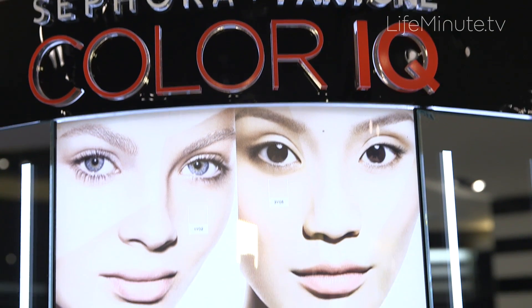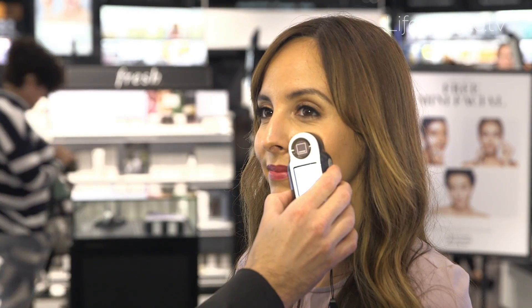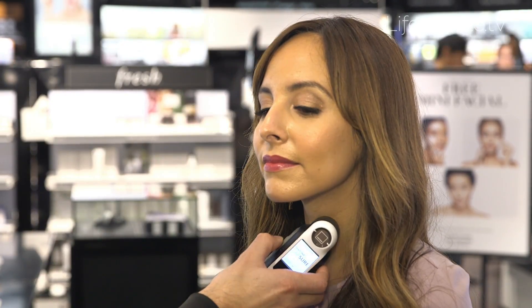I'm here with David Rosano, one of Sephora's pro artists, to try out one of their latest genius services: Sephora and Pantone Color IQ for lips and concealer. We're going to take three light readings from your skin, and it's going to create a personalized Pantone skin tone just for you.